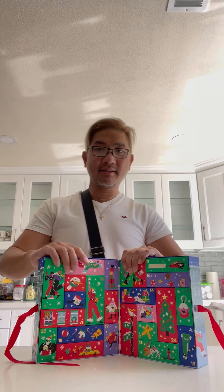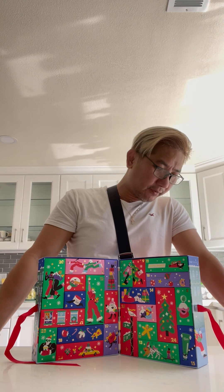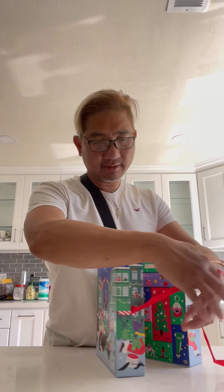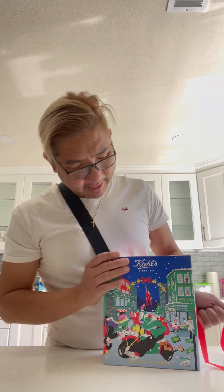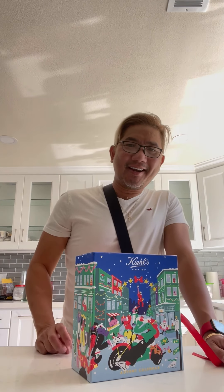This is the advent calendar for Kiehl's, and it's on sale for $99 with a value of $245. Thank you, God bless. I'll talk to you again later.